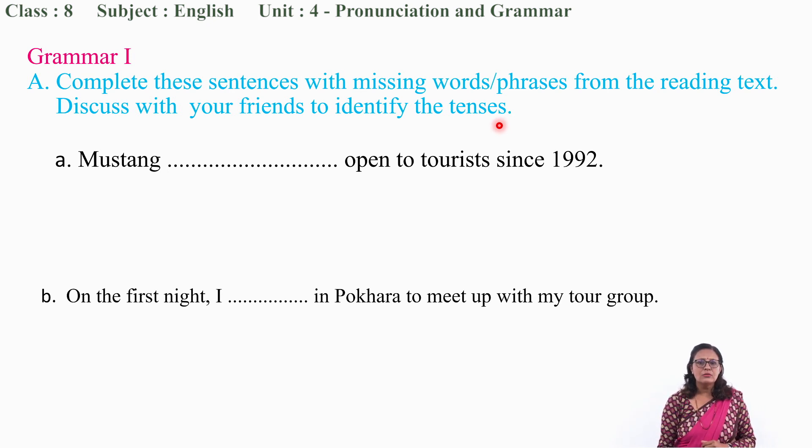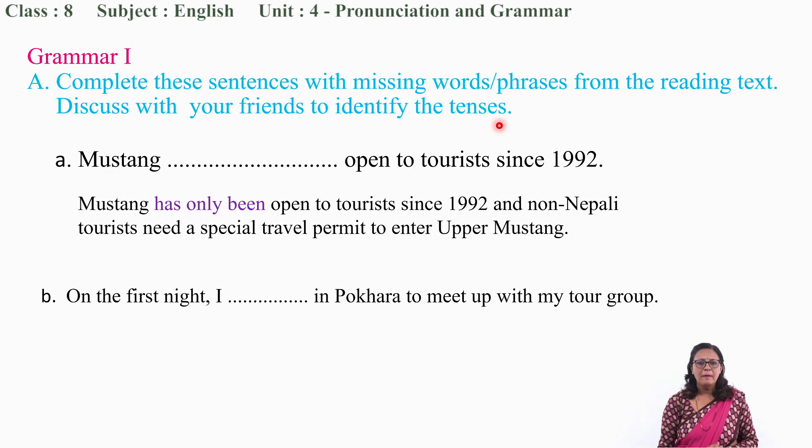I will show you the portion of the text which will help you in filling the gap. Let us read this so that it will be easy for you to find the correct word to fill in the blank space. 'Mustang has only been open to tourists since 1992.' So what should you insert in the blank space? Yes — 'has only been.' Correct.